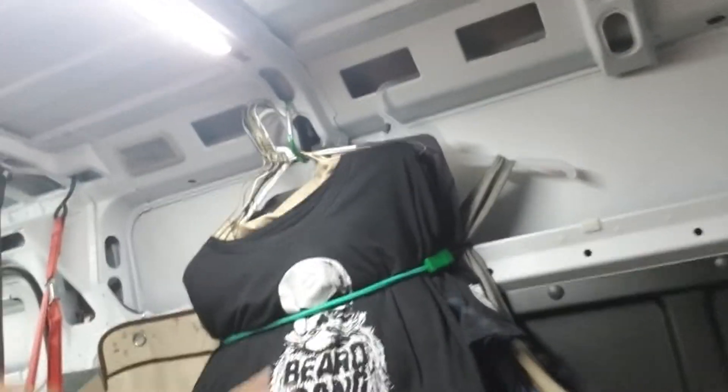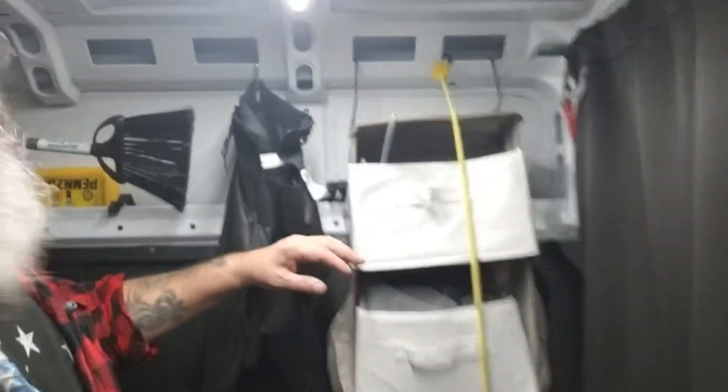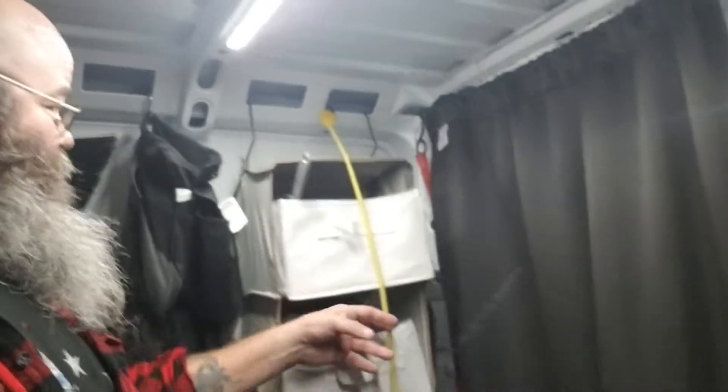I've also got a bungee cord to help keep them kind of pulled in a little bit. I got some other things — some little shelves like this. They hang up there; they're basically shoe shelves. This one here is all full of my undies, socks, and all sorts of stuff. That one does real good because these are drawers, and I have a bungee cord so that it doesn't pull out. I also keep all my propane canisters in another one for cooking.